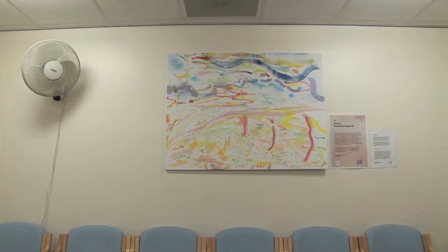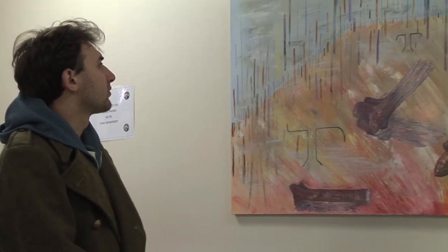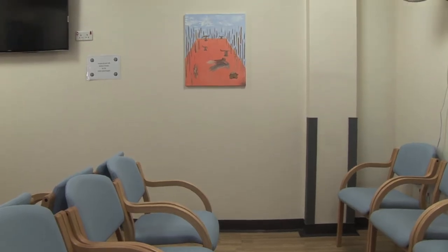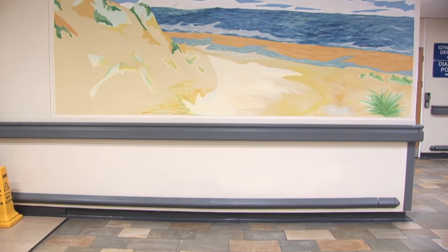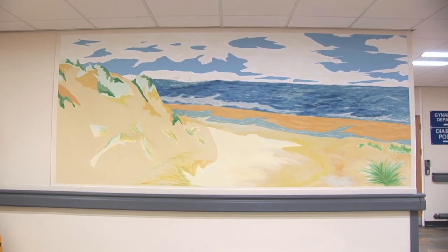I'm happy with the end result and I think it will be a great asset for the hospital. Overall, I'm happy with how the murals turned out, especially considering that they're the first time either me or Sam have done this.